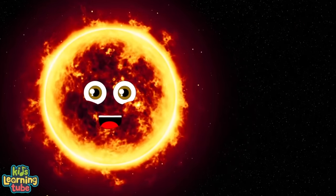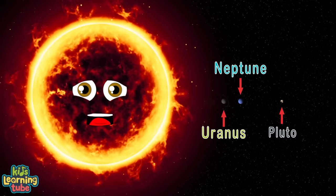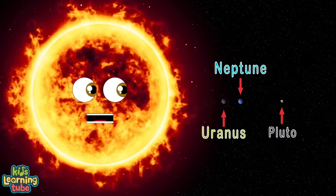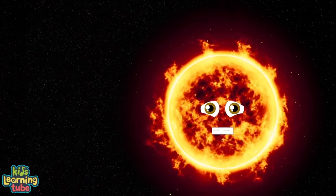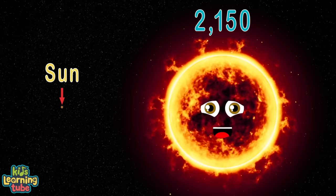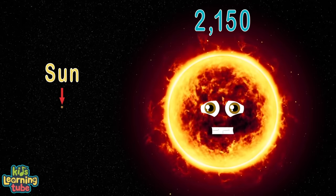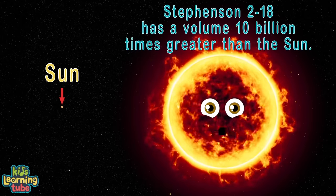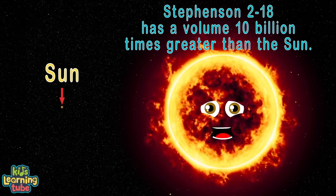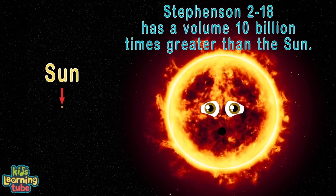If Stevenson 2-18 replaced the sun in the solar system, its photosphere would extend beyond the orbit of Saturn. I have an estimated radius of 2,150 times that of the sun, and my volume is about 10 billion times greater than the sun.